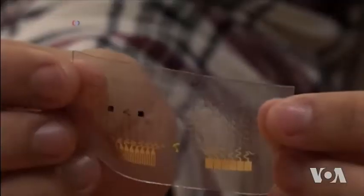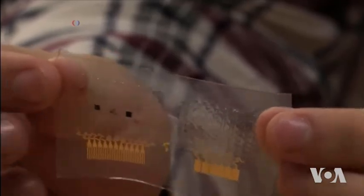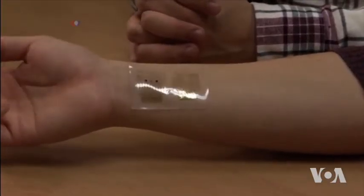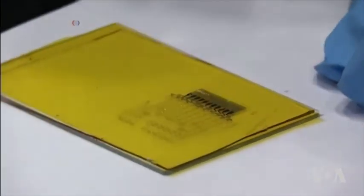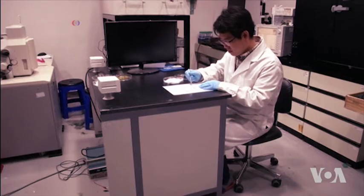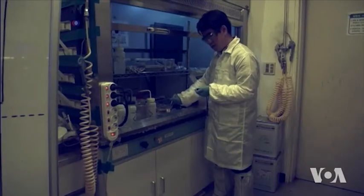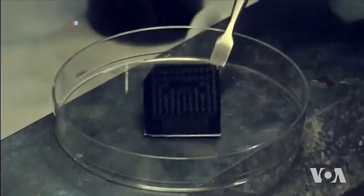When the connected chip senses glucose levels rise above normal, a small heating element dissolves medication and releases it into the bloodstream. Tests done on lab mice were promising, so scientists hope they will soon start testing the patch on humans. At this phase, experiments are still expensive, but scientists say the price will drop once the patch is ready for mass production.